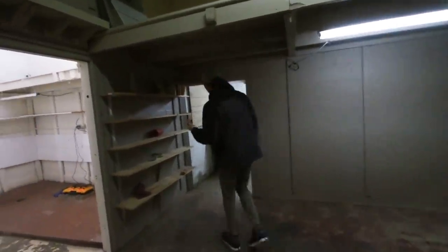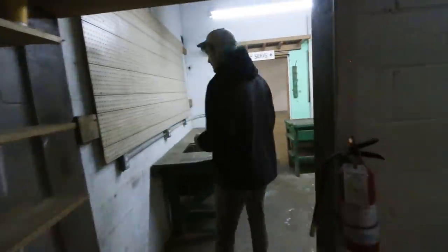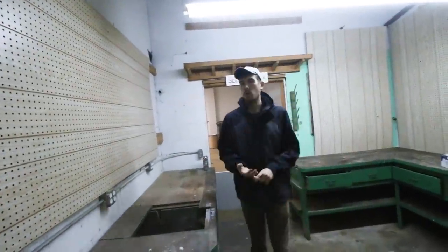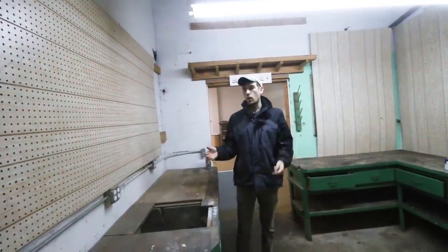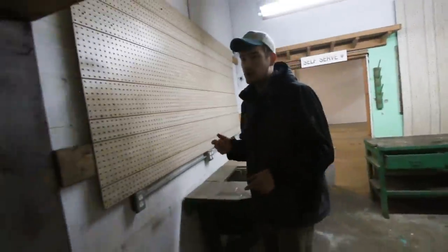This is actually going to be our IT room. This is where we're going to have all of our modems, our routers, things like that for phone lines, cable, and whatnot. So this is going to be our IT room - just a little cute room for that.